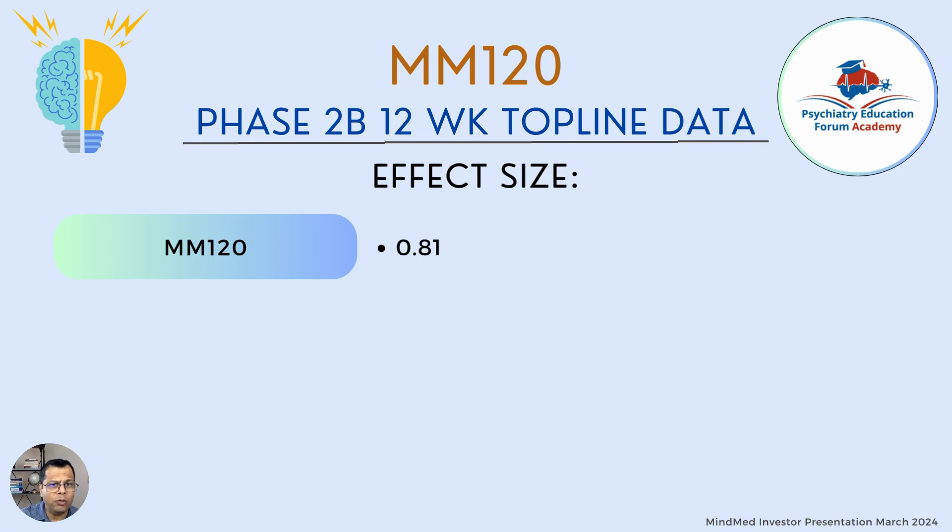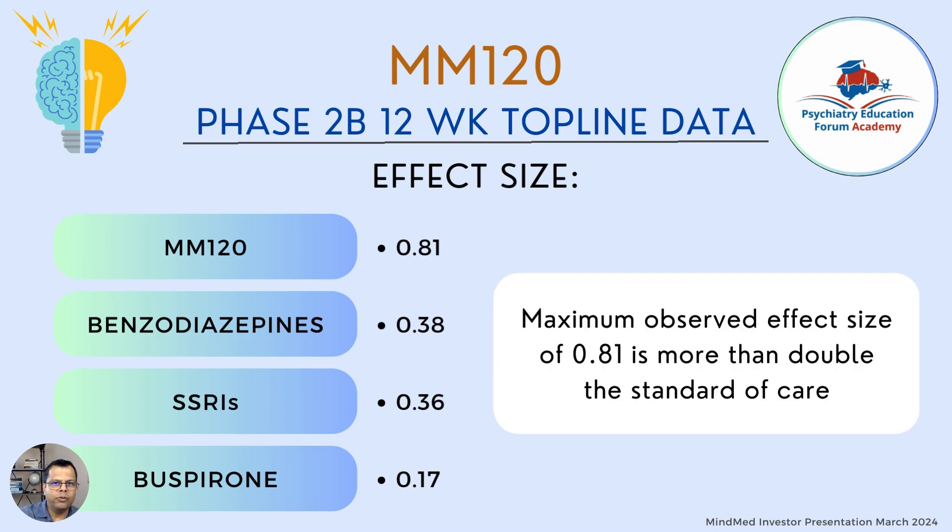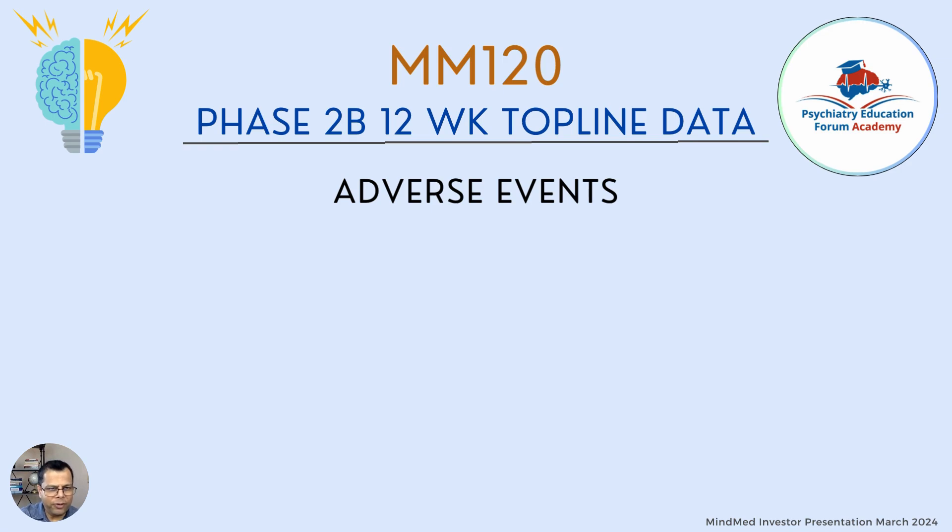They also compared the effect size of MM120 against currently approved medications for anxiety. MM120 had an effect size of 0.81, compared to benzodiazepines at 0.38, SSRIs at 0.36, and buspirone at 0.17. This suggests MM120's effect size is approximately double that of standard-of-care medications.